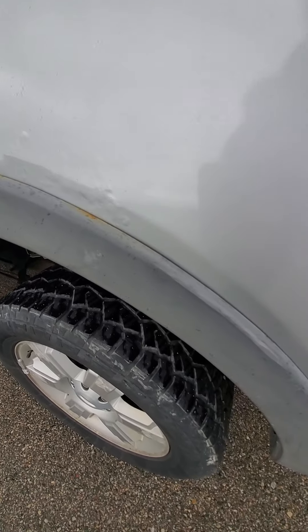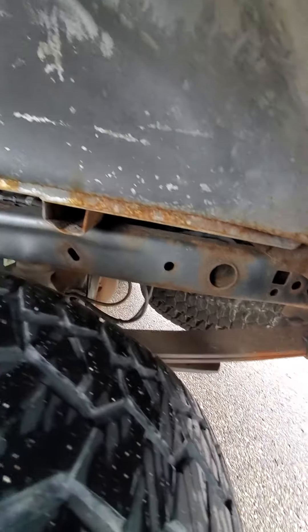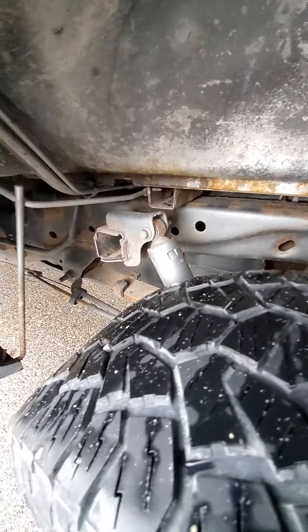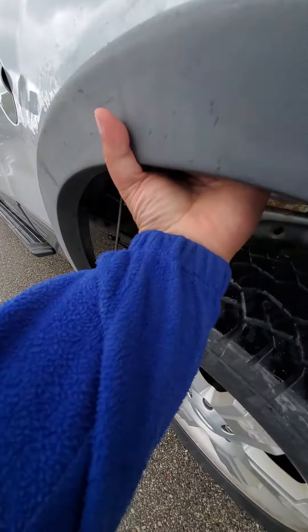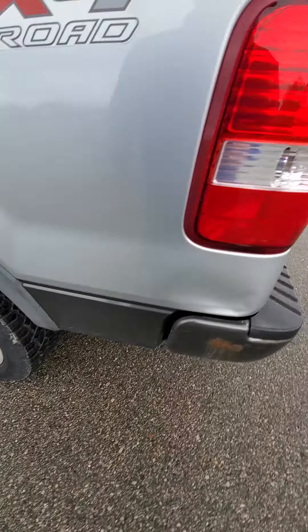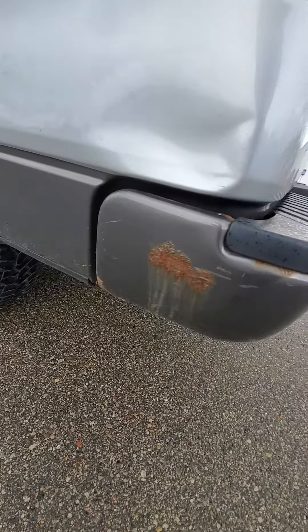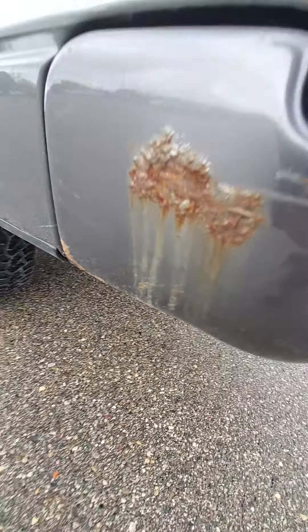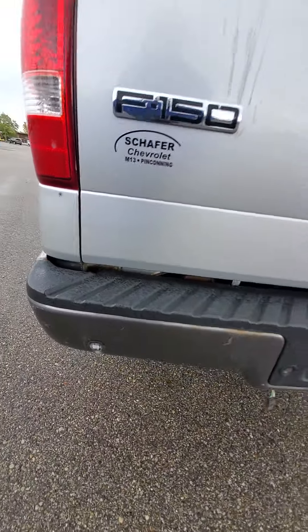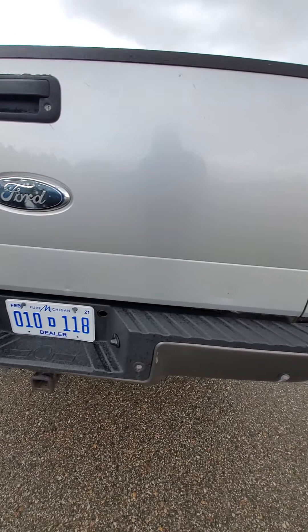I did notice that the radio didn't work — not sure if that could be as simple as a fuse being out. I'm gonna tinker around with it after I get done with this video. It does look like it has an aftermarket trailer brake, though I'm not sure if that is operational. It does have a tonneau cover — a velcro tonneau cover, not sure how good it is.